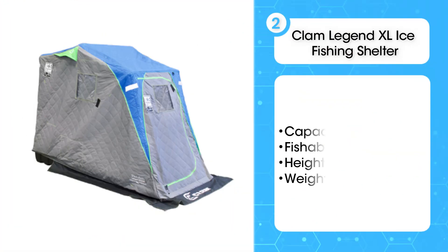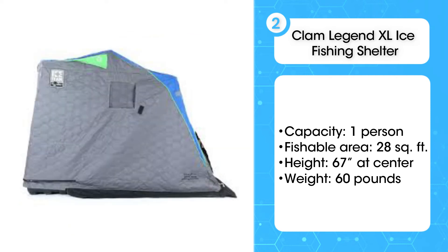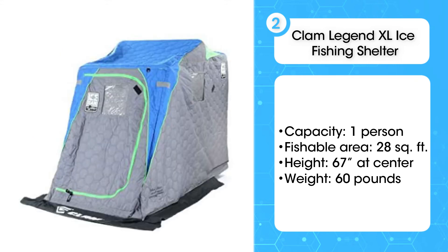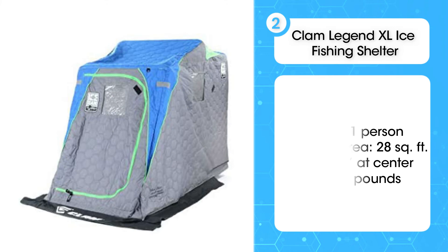The second product on the list is the Clam Legend XL Ice Fishing Shelter. It's not recommended that you bring a heater into a one-person shelter, so insulation is important. What's also important is that this shelter includes a swivel chair — you can fish in comfort without worrying about finding room for chairs or buckets. The Clam Legend XL is heavy, we won't lie. You'll be better off if you have a snow machine, truck, or sled to tow this one out onto the ice. That said, if you're planning to move around the ice or just need a quick setup, this shelter is perfect.